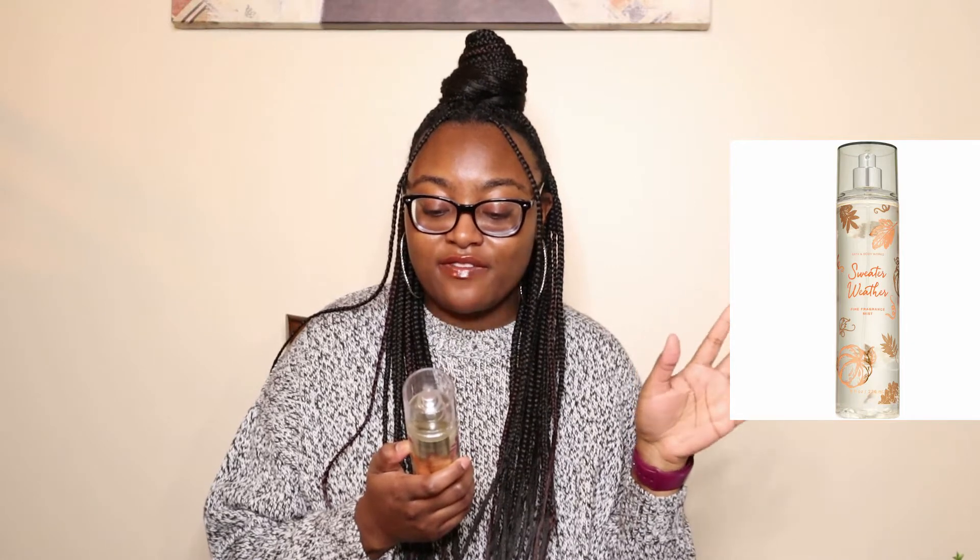This next scent is definitely a stronger scent but it's not overpowering, and it is the Bath & Body Works Sweater Weather Fine Fragrance Mist. Sweater Weather smells like sun-crisped apple, autumn leaves, and orchard woods. It is strong, but not overpowering, and I usually use it when I'm going out to eat. It's not something I wear every day, but when I do I love it because the scent lasts long — I don't need a lot and I'm good to go for the entire night. This is perfect for the fall and winter seasons.